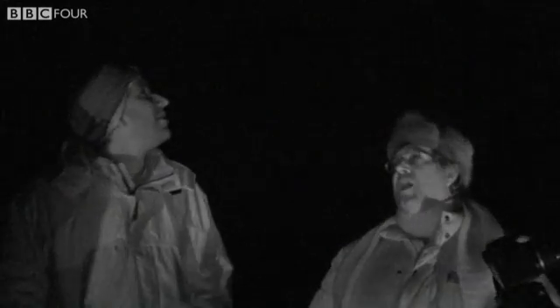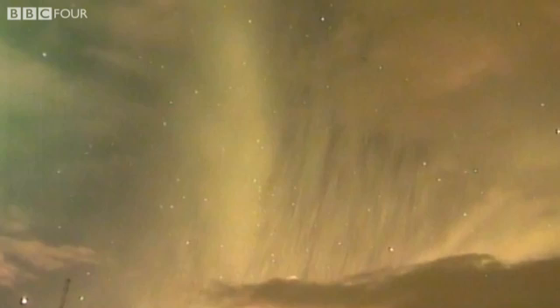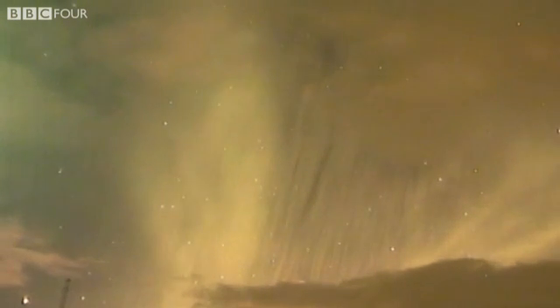So if we could gain access to it, it would probably solve our energy requirements forever. But unfortunately it's a bit difficult to get your plug up there 100 kilometres above our heads.